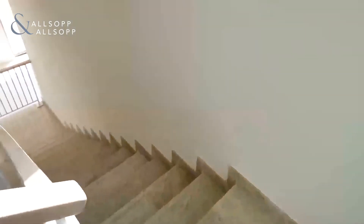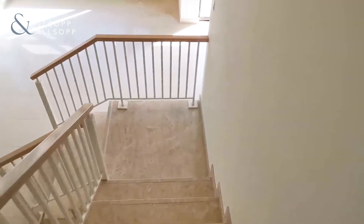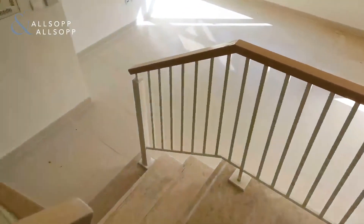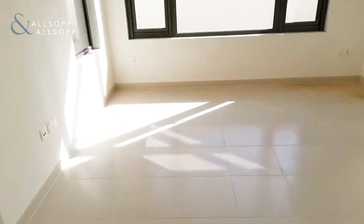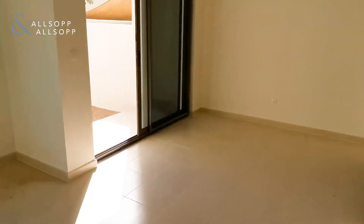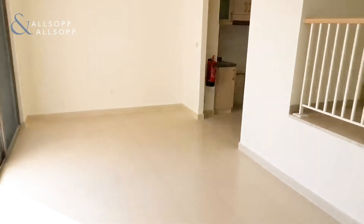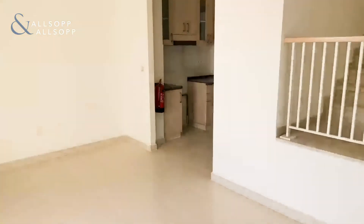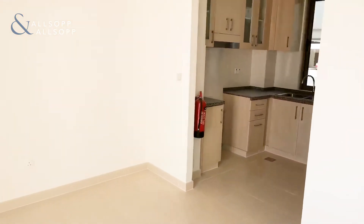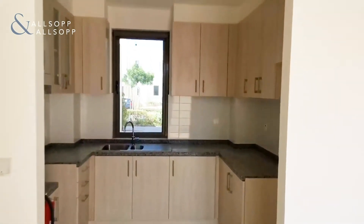We will go back down the stairs — nice marble finish on the stairs. And again, for those who didn't catch it as we first came in, you have your lounge area and your dining area, and your kitchen is just tucked away just round the corner.